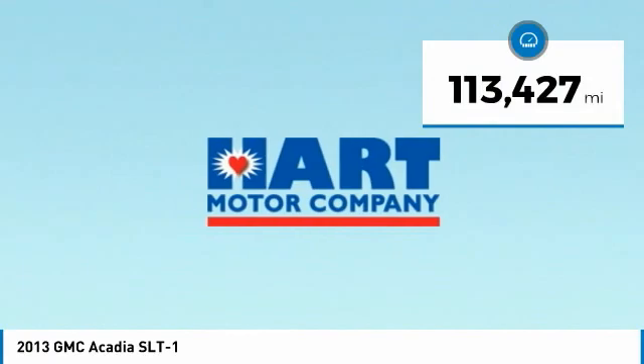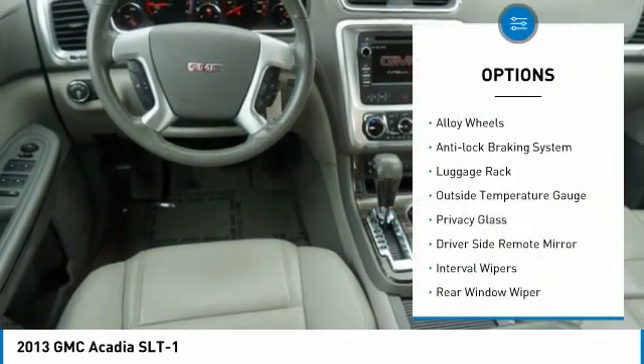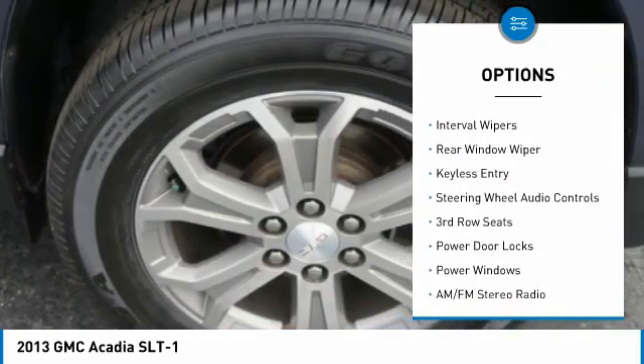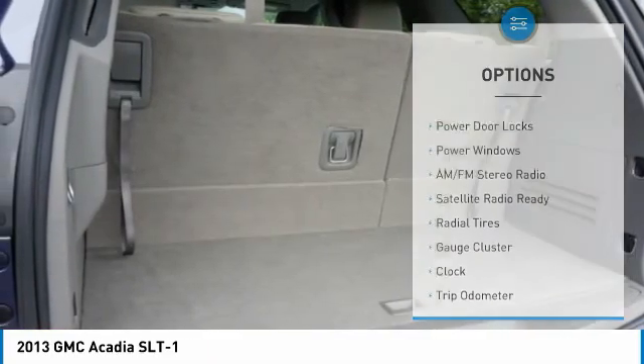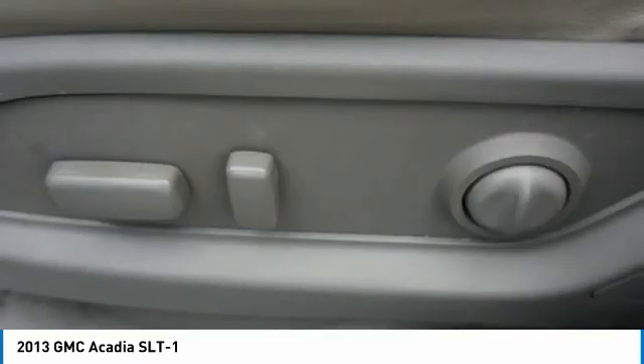This vehicle has less than 115,000 miles. Here are some of this vehicle's great options: alloy wheels, anti-lock braking system, luggage rack, outside temperature gauge, privacy glass, driver's side remote mirror, interval wipers, rear window wiper, keyless entry, steering wheel audio controls.